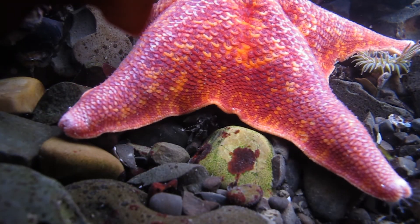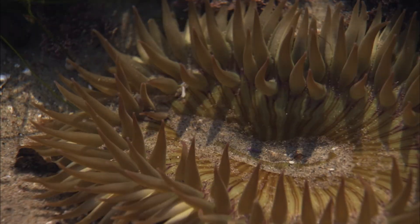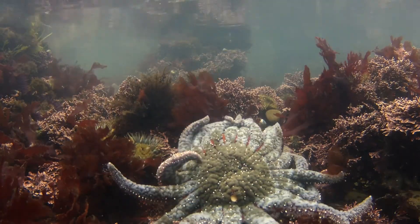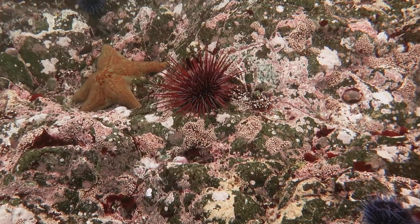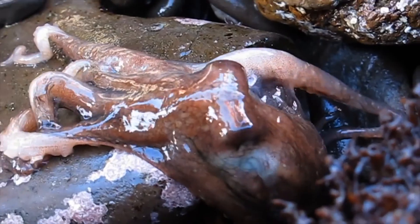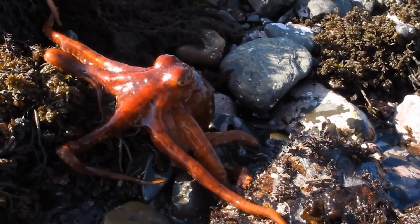Animals that like being in the water most of the time live even closer to the ocean. That's where you'll see anemones, mussels, and sea stars. And if you're here on a super low tide, you can find sea urchins, kelp crabs, and abalone. Who knows? Maybe even the shape-shifting master of camouflage himself, the octopus.